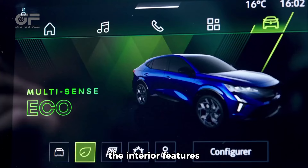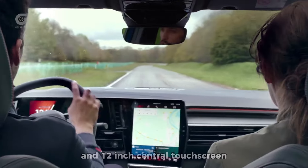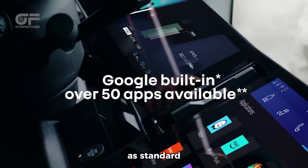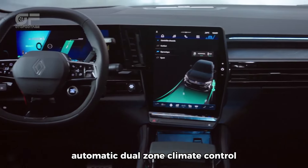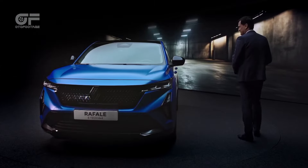The interior features the same 12.3-inch driver's display and 12-inch central touchscreen as the full-hybrid model. As standard, every Rafale gets a wireless smartphone charger, automatic dual-zone climate control, front and rear parking sensors, and a rear-view camera.